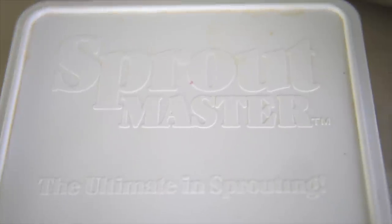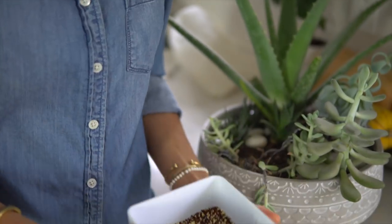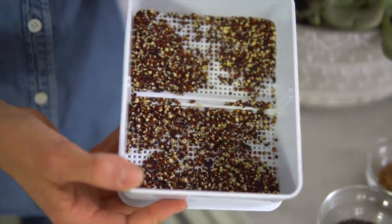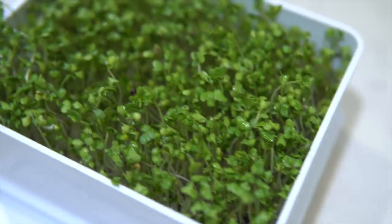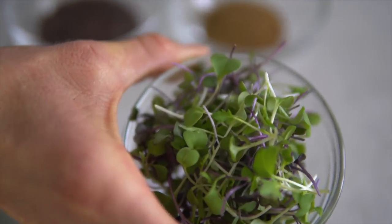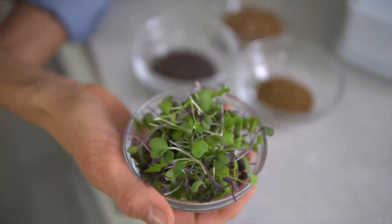This product I got on Amazon is called the Sprout Master — I'll link it below. They're mini little sprouting containers. Here are some broccoli seeds I just started yesterday, and you can already see they're growing little tails. A few days later, you're left with beautiful sprouts. Depending on how long you let them grow, they become microgreens. You can clip them at the root or eat the entire thing. Microgreens are fantastic sources of nutrients, phytonutrients, vitamins, and minerals — tiny baby powerhouses of nutrition, great to top your salads with or as a garnish on any dish.